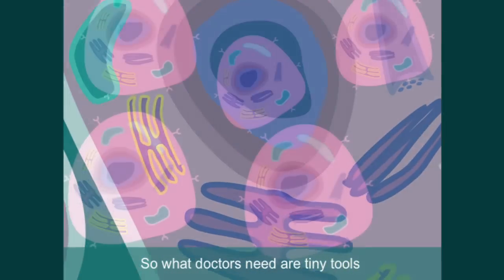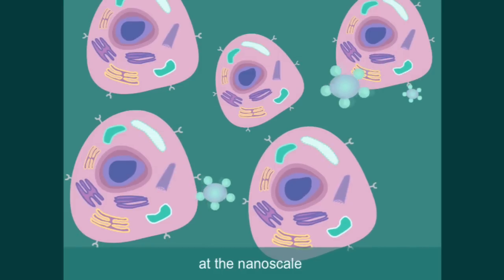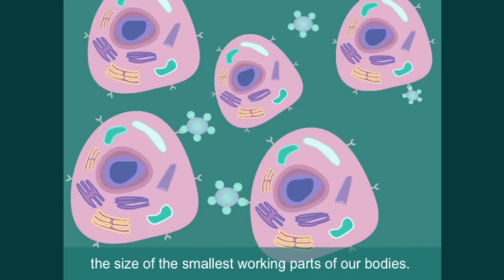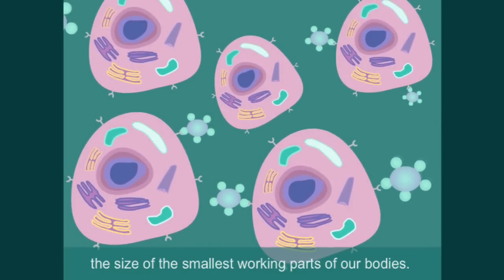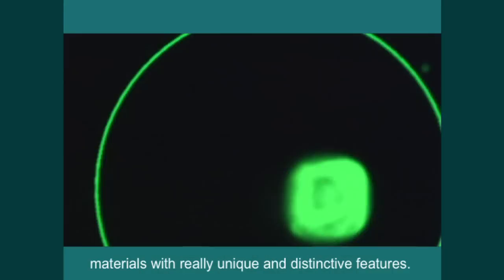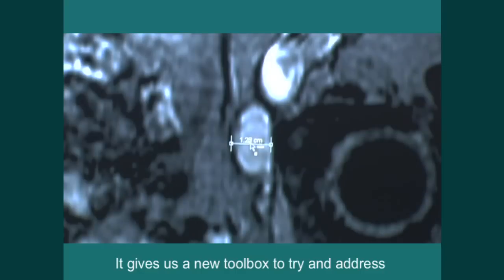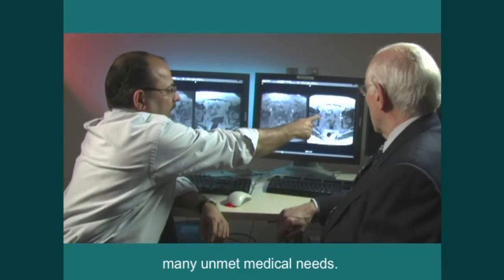So what doctors need are tiny tools that can work with fantastic precision at the nanoscale — the size of the smallest working parts of our bodies. Nanotechnology has created so many materials with really unique and distinctive features. It gives us a new toolbox to try and address many unmet medical needs.